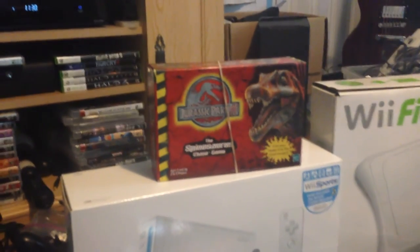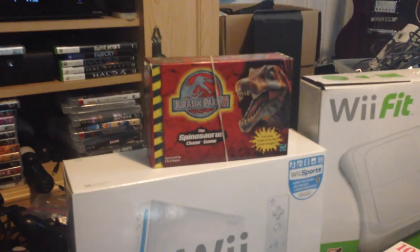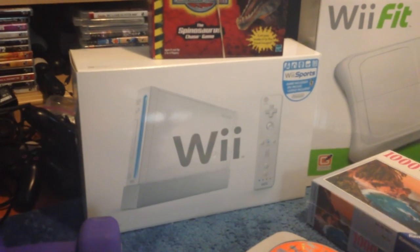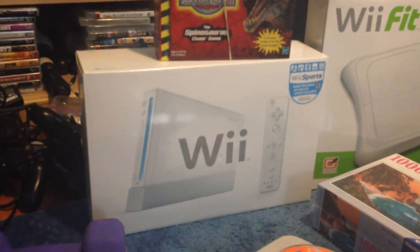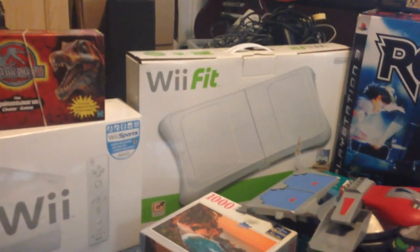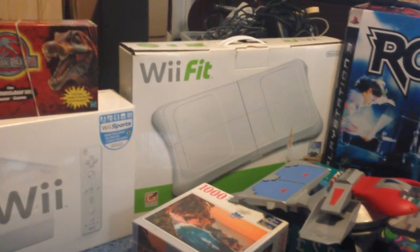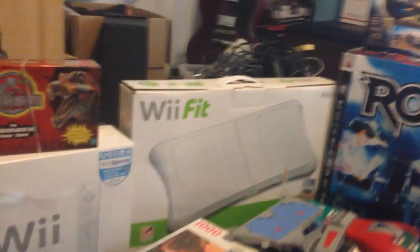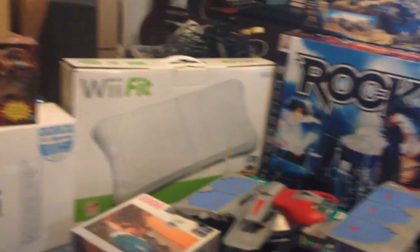Got Jurassic Park 3 the Spinosaurus Chase game at Savers for $2. I think that one goes for about $30-$40. Under that I got a Wii at a garage sale for $20. It's complete — came with Wii Sports and another game. They made me take the balance board. I don't really like dealing with those. They don't sell that well, but figure it out, I guess.